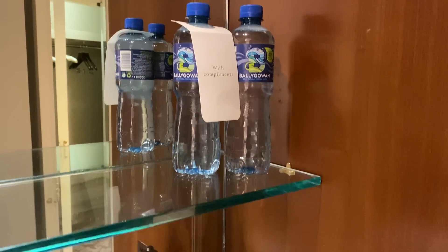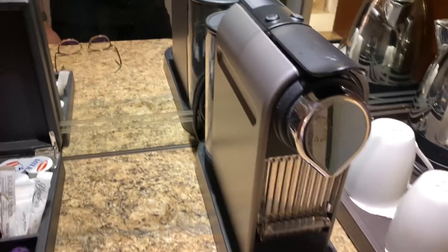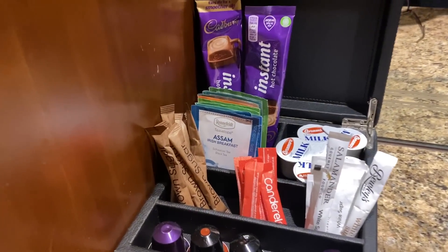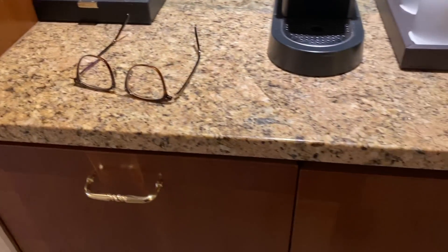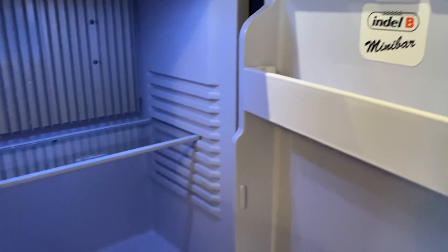The mini bar is on your left. You've got complimentary water, a kettle, tea cups, a Nespresso machine, Nespresso capsules, and all your condiments. There's a bottle opener and a fridge — with nothing inside.